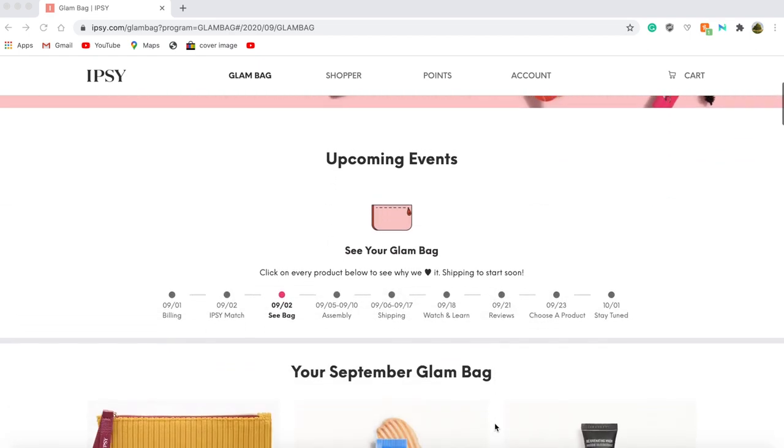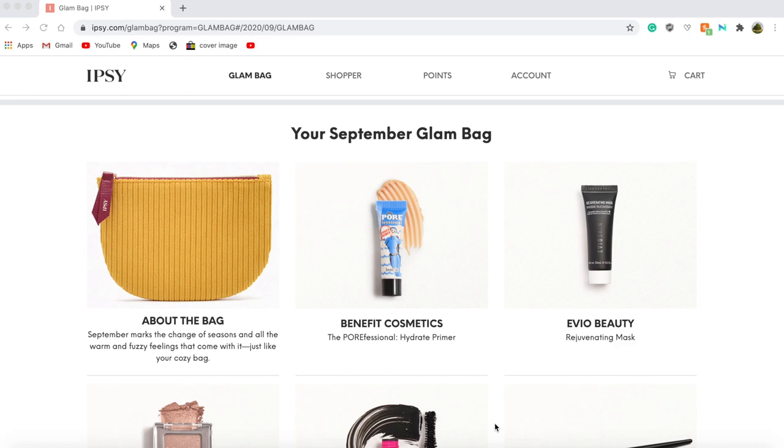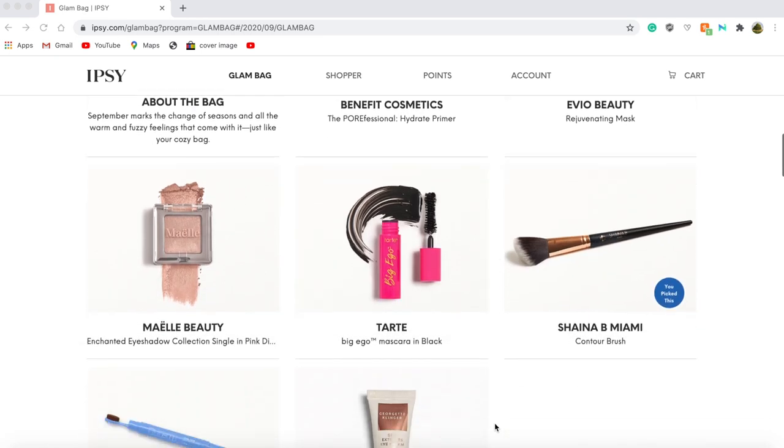If I scroll down here you can see that I will be receiving the Benefit Cosmetics Pore Professional Hydrating Primer, the Evo Beauty Rejuvenating Face Mask, the Miley Beauty Enchanted Eyeshadow Single in Pink Diamond, and the Tarte Big Ego Mascara in Black.